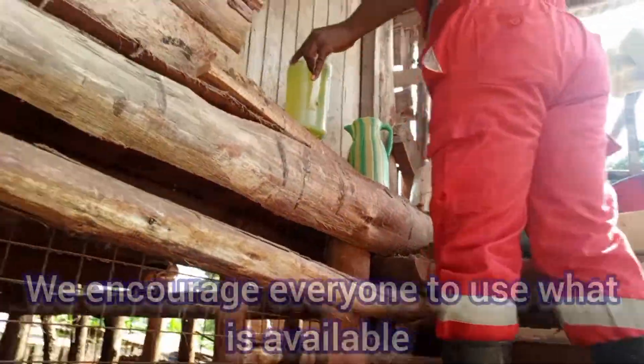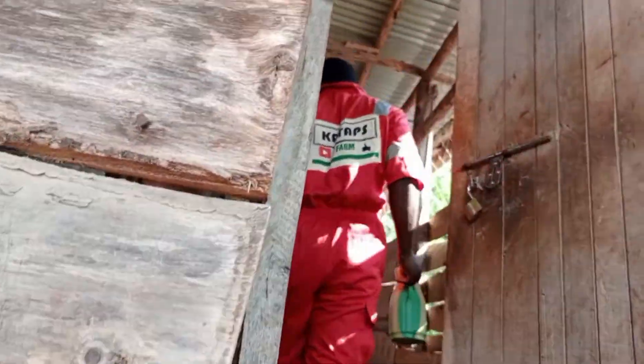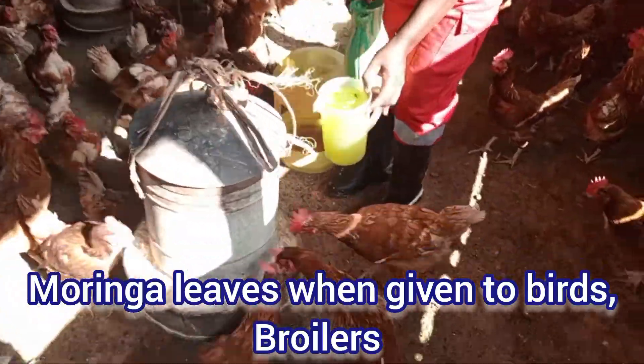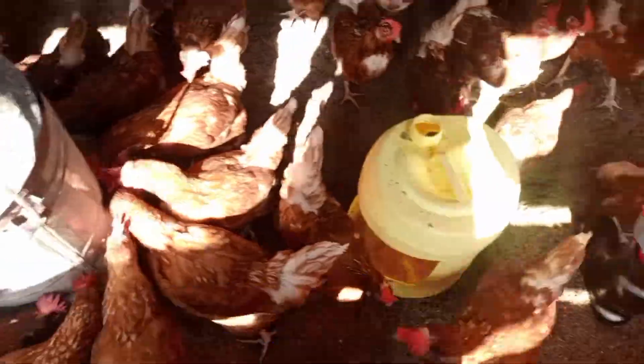At the top farm, we encourage everyone to use what is available. Moringa leaves, when given to broiler birds — a study has shown that 25% of it can replace soya bean.